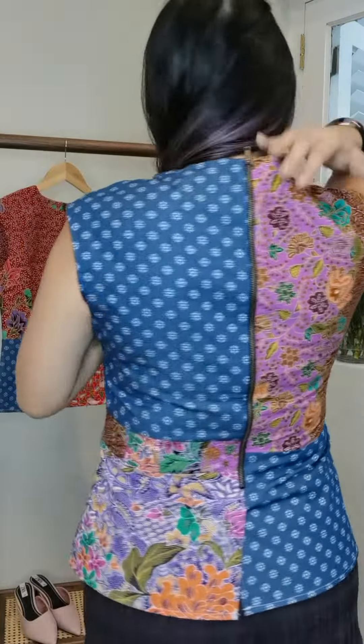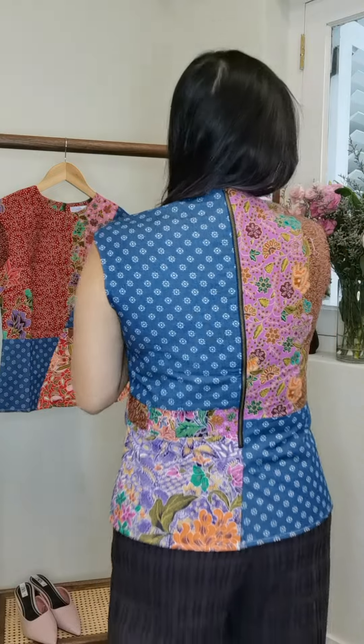I really like how it tucks in — it's very, very slimming for this one. There's a zipper at the back as well, and it's very, very comfortable because it's all 100% cotton.